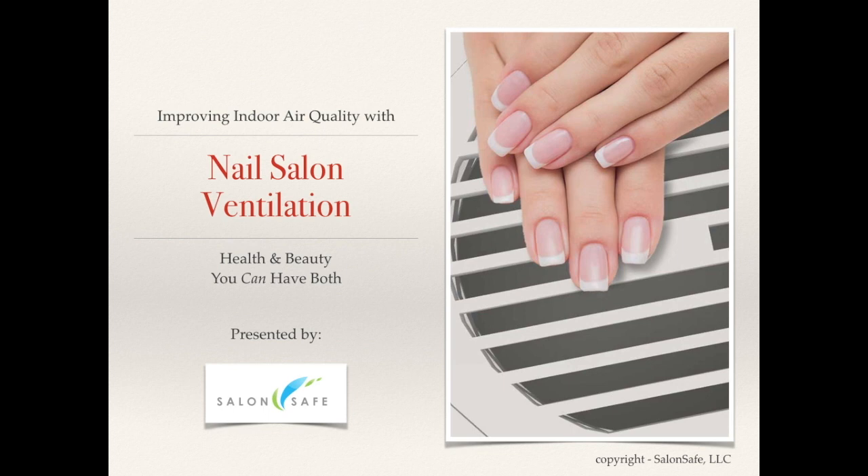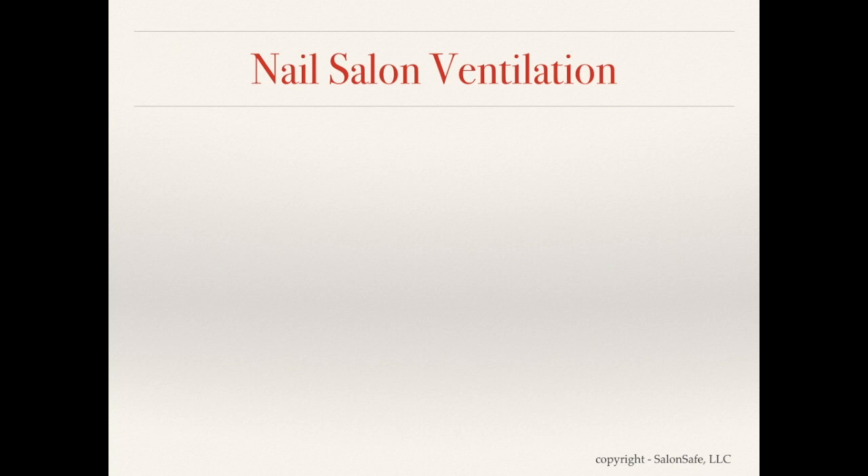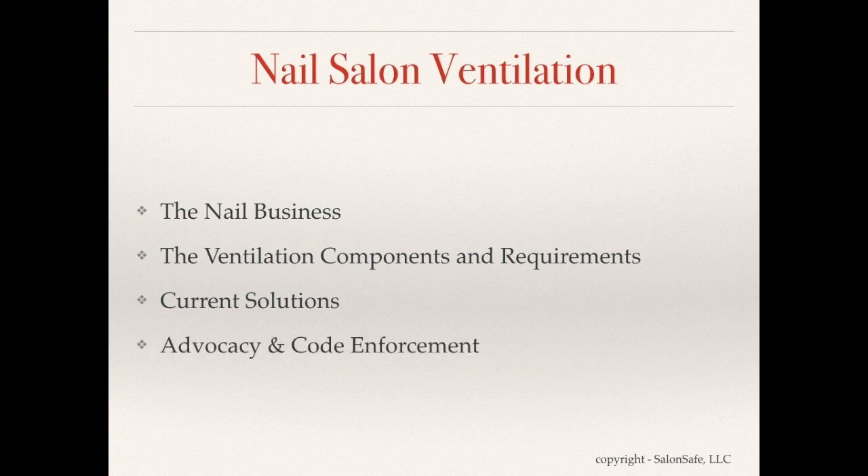Today we're going to be talking about improving indoor air quality with nail salon ventilation. What we're hoping to cover: a little bit about the nail business, the ventilation components and code requirements that govern ventilation in nail salons, some current solutions that nail salon operators are installing, and advocacy groups as well as current code enforcement.